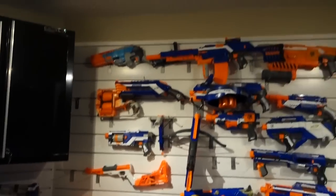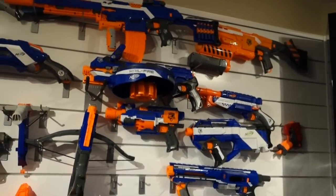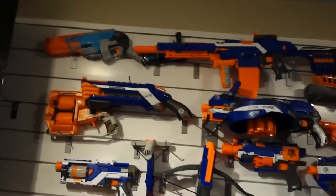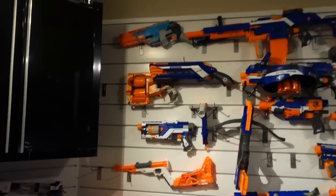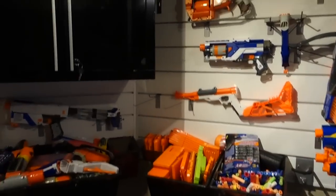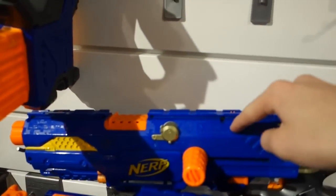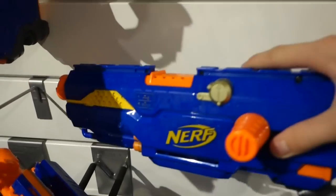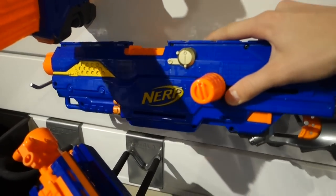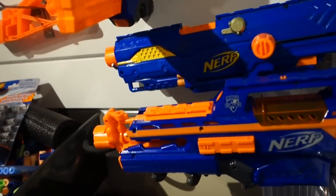And then we have the Nerf wall that you came to see. Basically the majority of it is a little rough right now — it's got some Zombie Strike stuff and imposters that don't need to be there. Eventually the plan is for this to all be N-Strike Elite stuff. You can see everything — this is a Long Strike with an OMW kit in it, which should go on the modded wall. And a Rapid Strike — this is my first Rapid Strike, and here's the XD one.